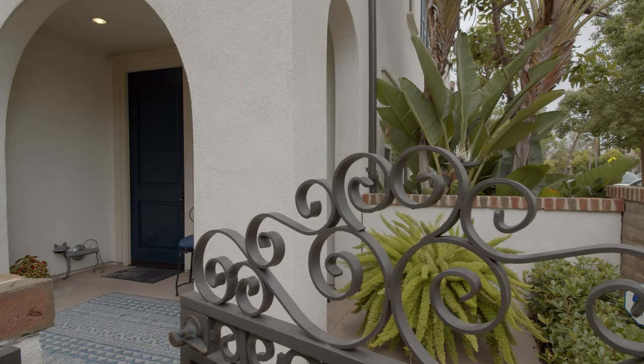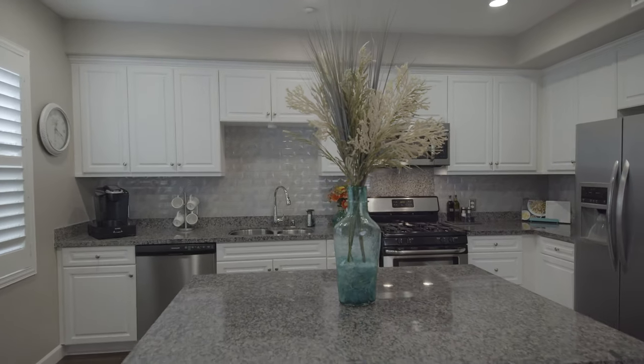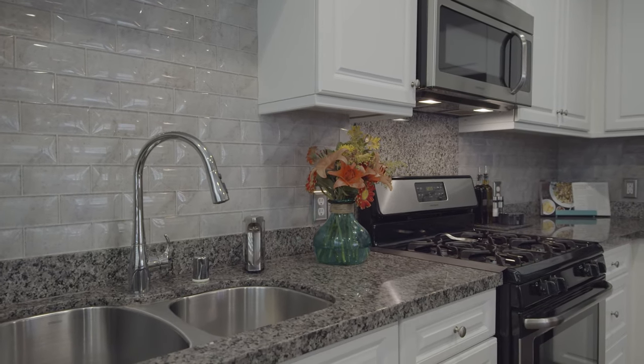Let's take a look at this masterpiece inside. Enter the home from the spacious private patio. Enjoy cooking a delicious meal in this entertainer's kitchen with large center island, granite countertops with tile backsplash, and stainless steel appliances.